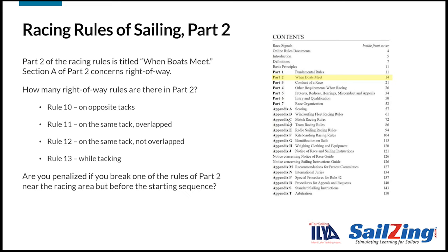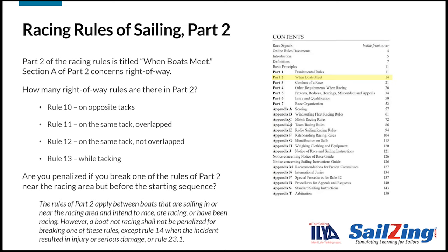Are you penalized if you break one of the rules of Part 2 near the racing area, but before the starting sequence? This text is from the preamble to Part 2. Note that the rules do apply between boats that are sailing in or near the racing area and intend to race, are racing, or have been racing. However, a boat not racing shall not be penalized for breaking one of these rules, except Rule 14 when the incident resulted in injury or serious damage, or Rule 23.1.